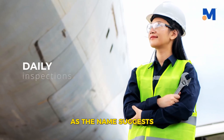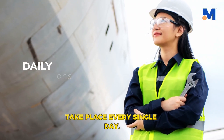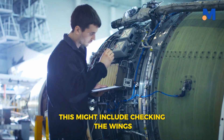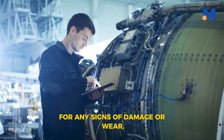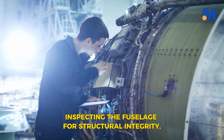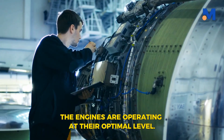Daily inspections, as the name suggests, take place every single day. They are designed to catch any minor issues before they escalate. This might include checking the wings for any signs of damage or wear, inspecting the fuselage for structural integrity, and ensuring the engines are operating at their optimal level.